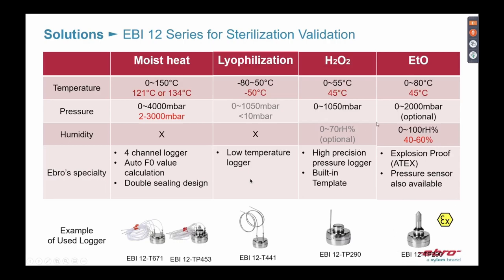We also have solutions for H2O2 and ethylene oxide sterilization. For these processes, it is important to choose an explosion-proof, ATEX-certified product, because ethylene oxide gas is very flammable. We strongly recommend using the ATEX-certified product for these applications.